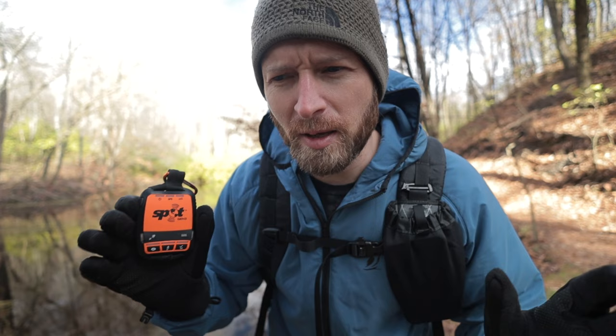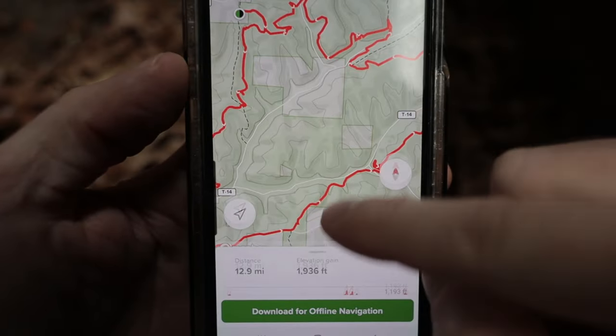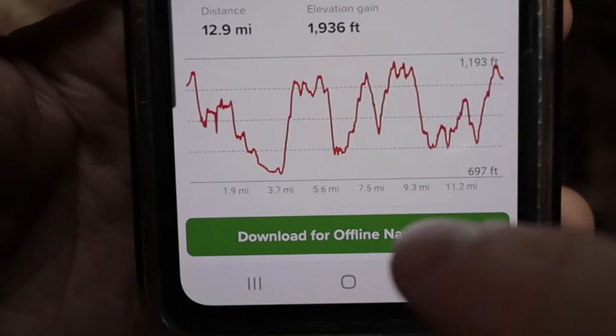That's where this little thing comes in handy. Most people think that a cell phone is sufficient, and at the very least you should have a downloaded offline map for GPS usage. But when things really hit the fan, a cell phone is really not going to do anything. Even if you have GPS on a phone, you're not going to have service enough to send out an SOS message.